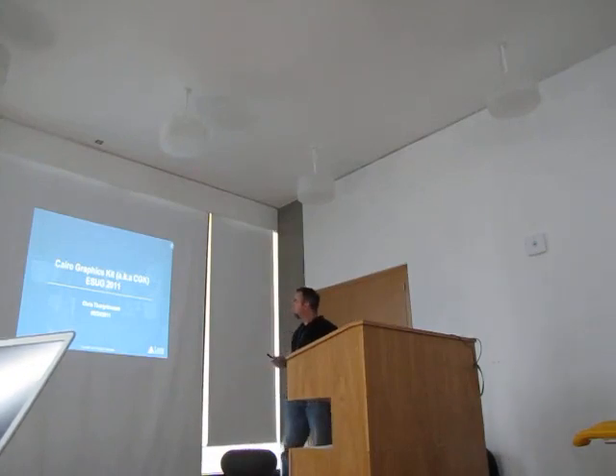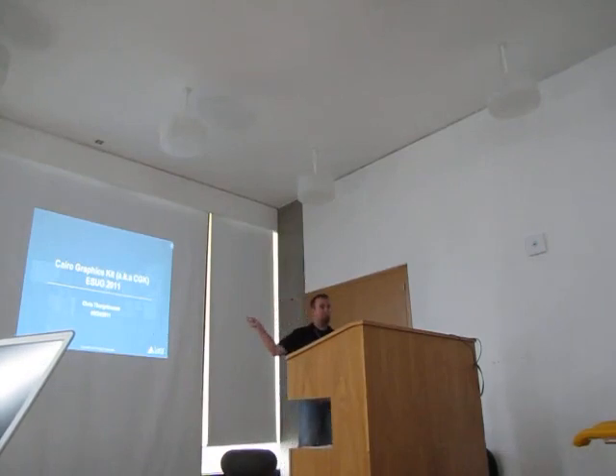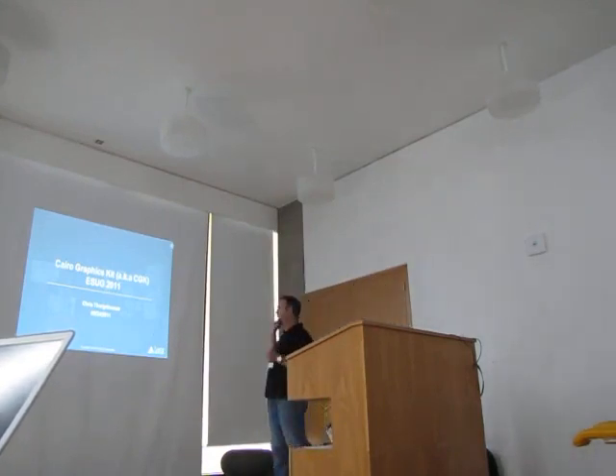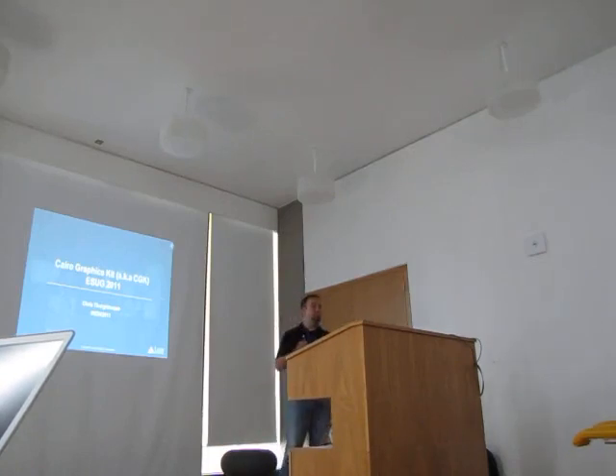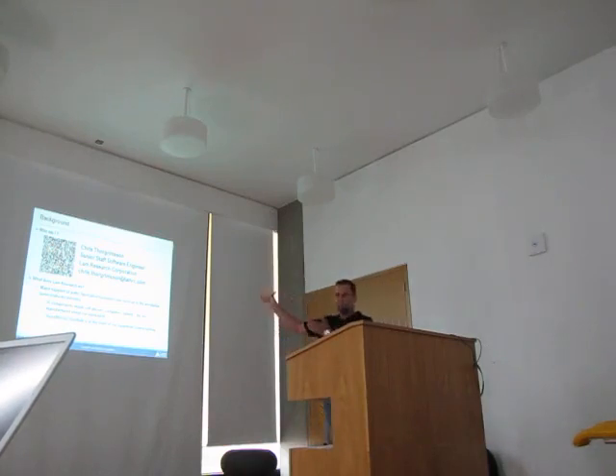I'm going to give a talk about something called the ChiroGraphics Kit. I don't like saying ChiroGraphics Kit every second word, so we shortened it and we refer to it where I work as the CGK. My name is Chris Gorgerson, and I work for a company called Land Research Corporation. I have been reduced to a QR code, so if anybody has a smartphone and wants contact information, that's me.